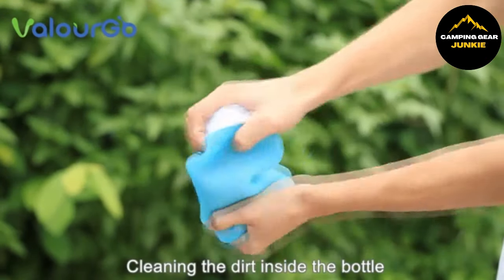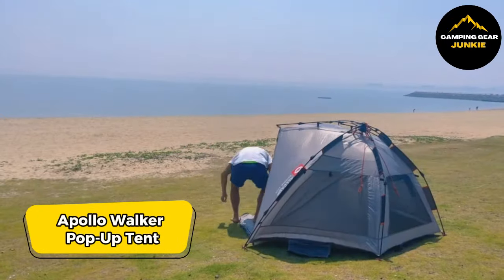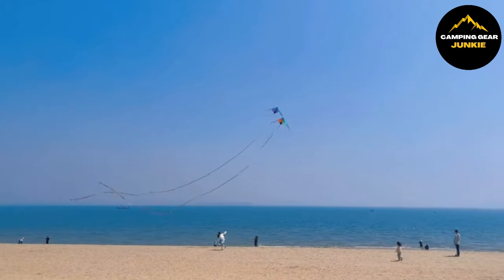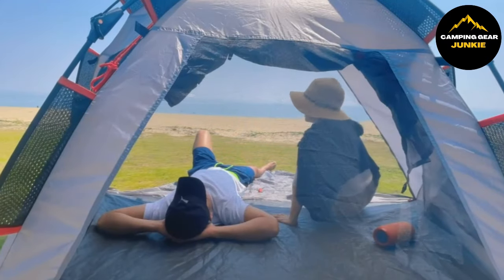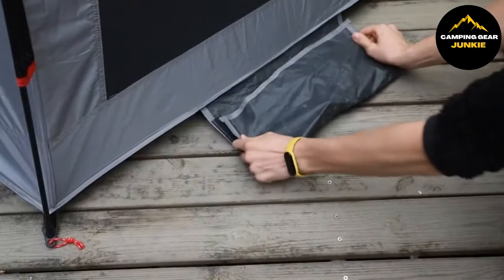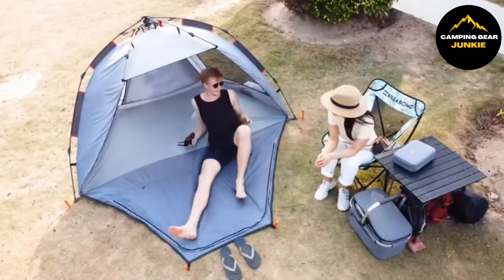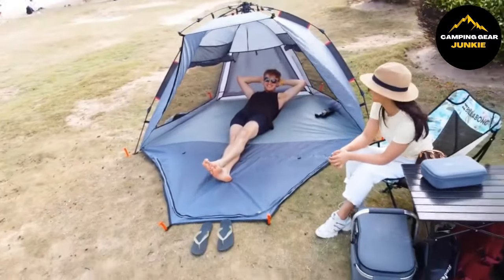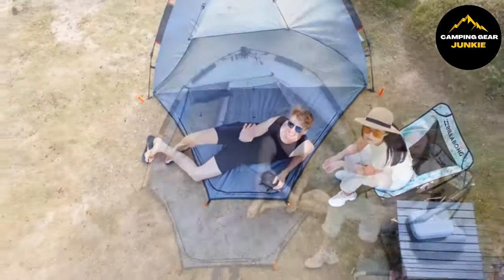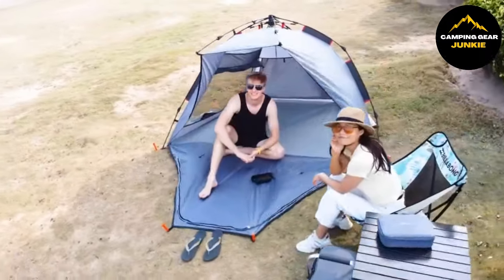Transitioning from staying hydrated to finding shelter, we have our next innovative gear. The Apollo Walker Pop-Up Tent sets up in under a minute for three to four people, ideal for beach, park, or outdoor activities. It's lightweight and has a carrying bag for easy transport. The design offers an extended floor, stable stakes, and sand pockets. It features a waterproof sunshade with UPF 50-plus protection, roll-up windows for ventilation, storage pockets, and a versatile zippered front door. Enjoy efficient outdoor shelter and privacy.